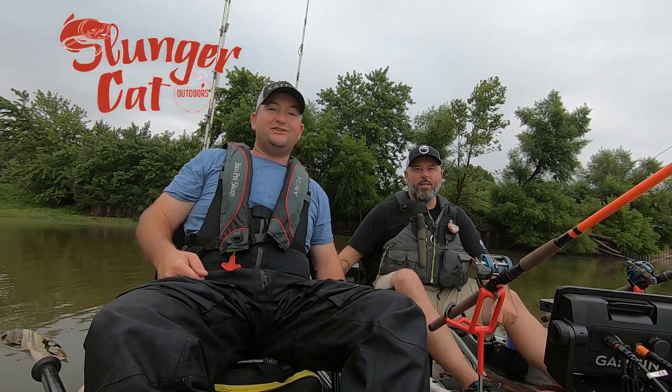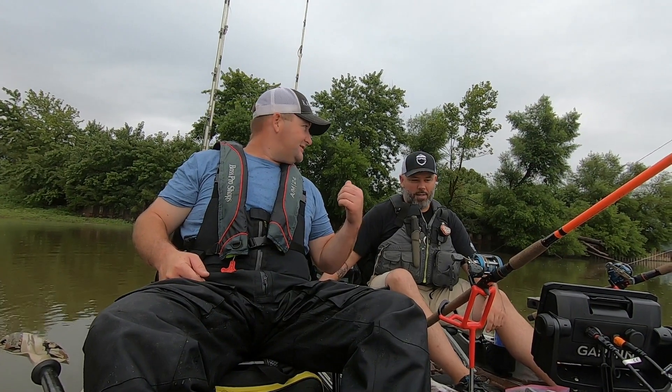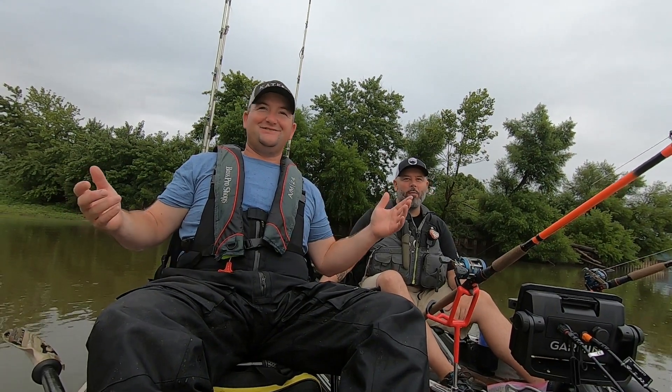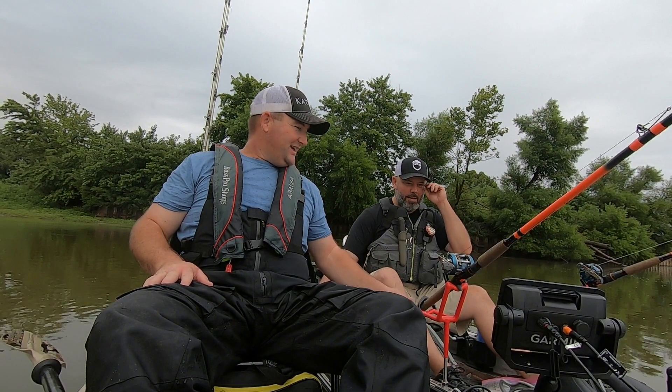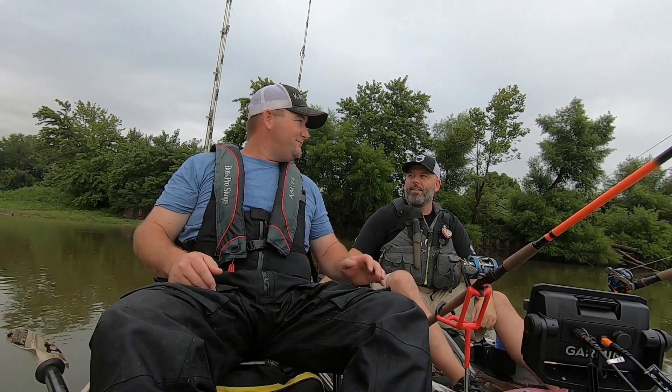Hey, what's up everybody? Chris Souder, Slendry Cat Outdoors, back with you this morning, here with Jason Rickets, team manager for Jackson Kayak. It's just somebody I ran into at one of the fishing expos — he followed me, and now we're good friends. And not only good friends, we're going to become fishing partners today.